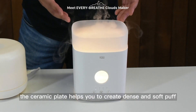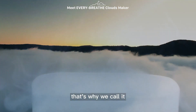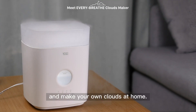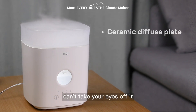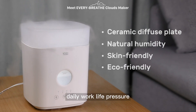The ceramic plate helps you create a dense and soft puff — that's why we call it Clouds Maker. Let the mist stay and make your own clouds at home. Enjoy the puff and the breath light. You can't take your eyes off it; you'll just feel calm watching it and erase your daily work-life pressure.